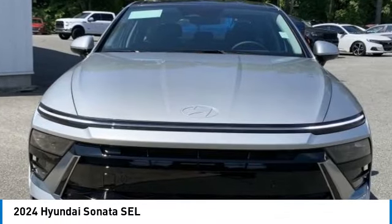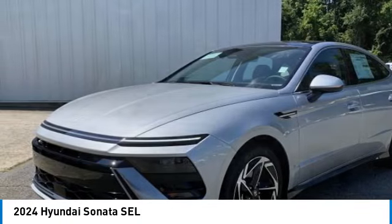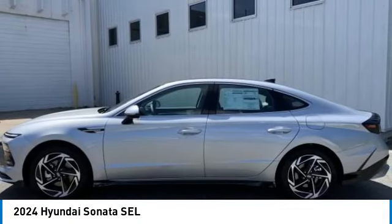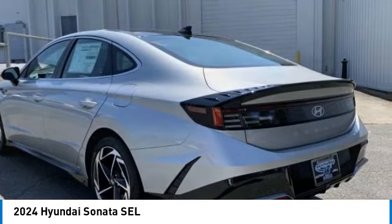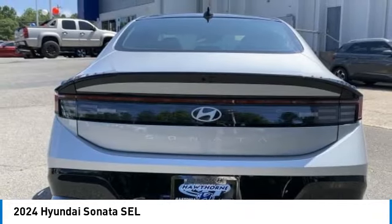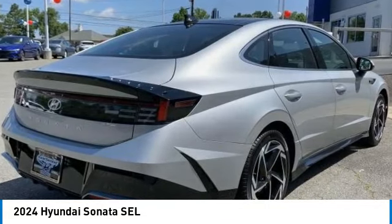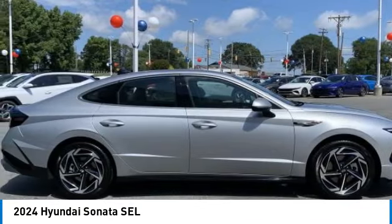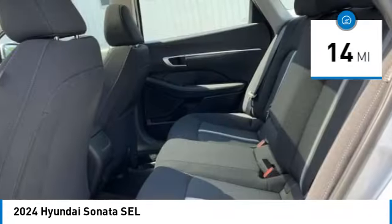Stop by and take a look at the 2024 Sonata. The Sonata has a long list of technologically advanced interior features and options that make driving safer, more convenient, and much more fun. Don't forget the exterior corrosion protection of the 14-step roto dip system that provides unmatched protection for your Sonata. This vehicle has less than 100 miles.